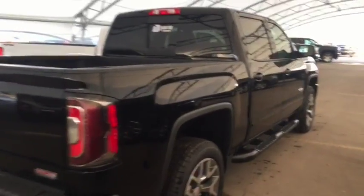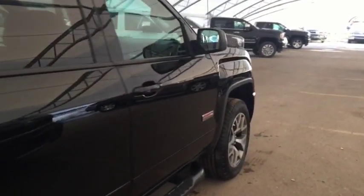So don't miss out — hurry in or give us a call today at Davis Chevrolet to book your test drive.